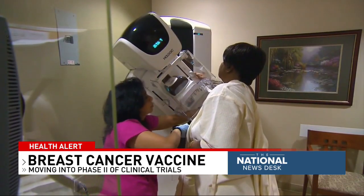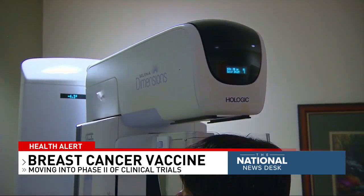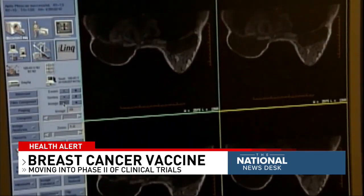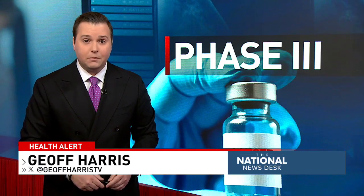In phase two of the clinical trial, they'll be treating women recently diagnosed with early stage breast cancer heading towards surgery. Then in a larger phase three trial, half of the patients would receive the vaccine while the other half would get a placebo, in addition to the normal standard treatment. The ultimate goal is releasing the vaccine to market in stages.